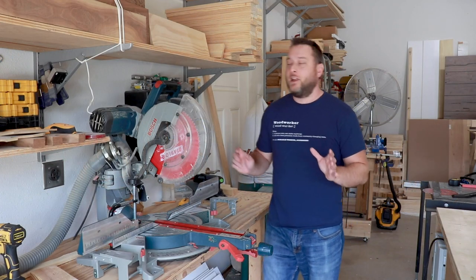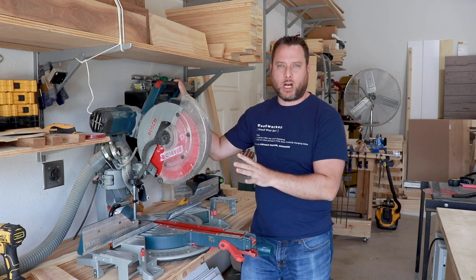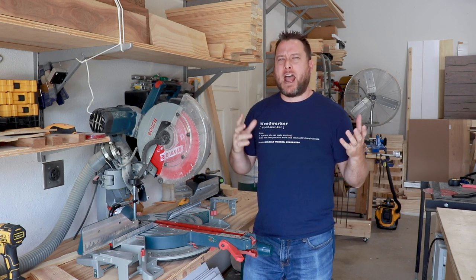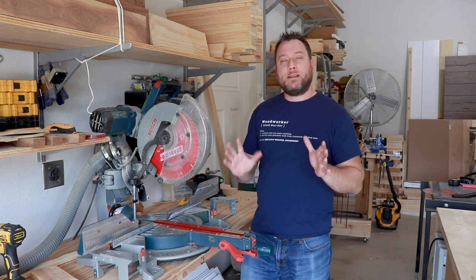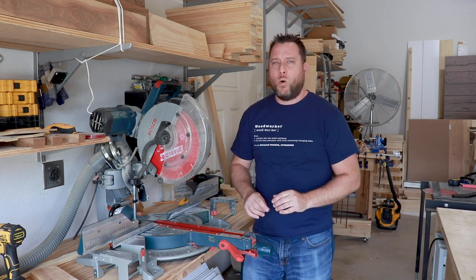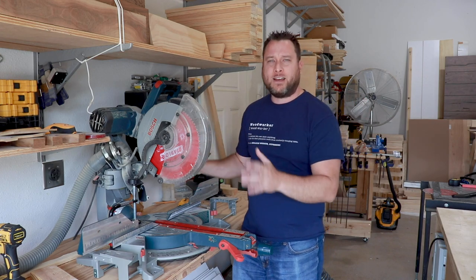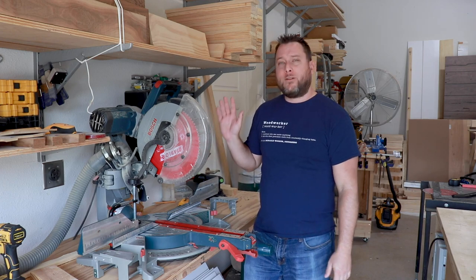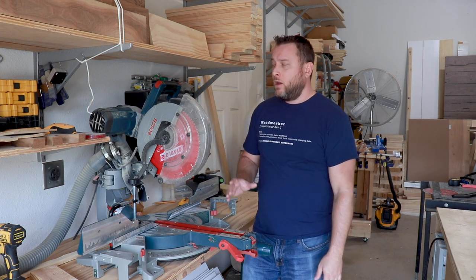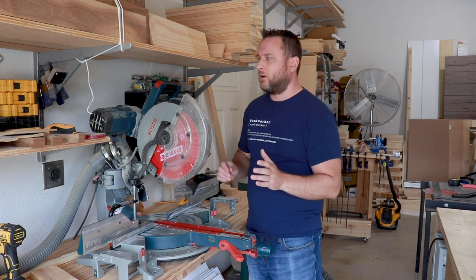Another really important tool you should have in your shop is a miter saw, also called a chop saw. What matters most are the features, not the brand or model. I can review this specific product later with all the details, but for now let's focus on the features you should look for.